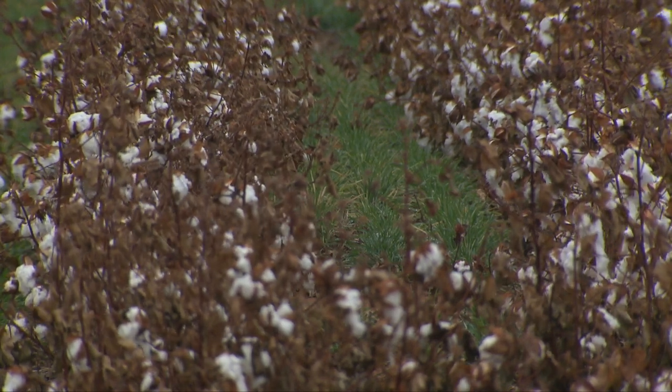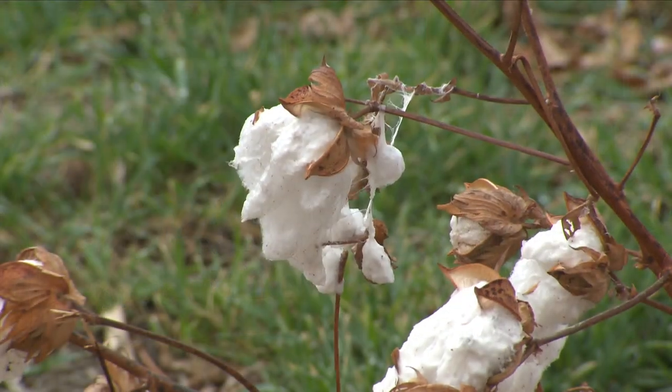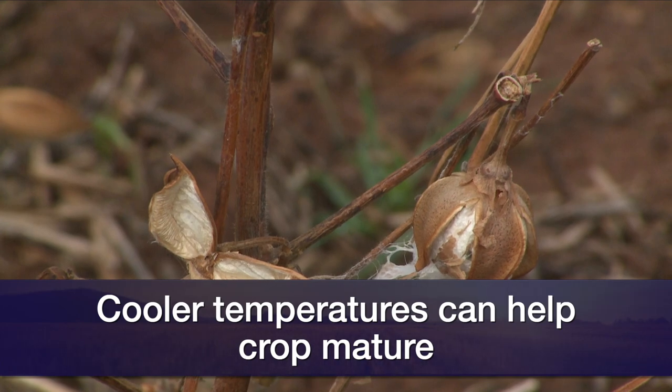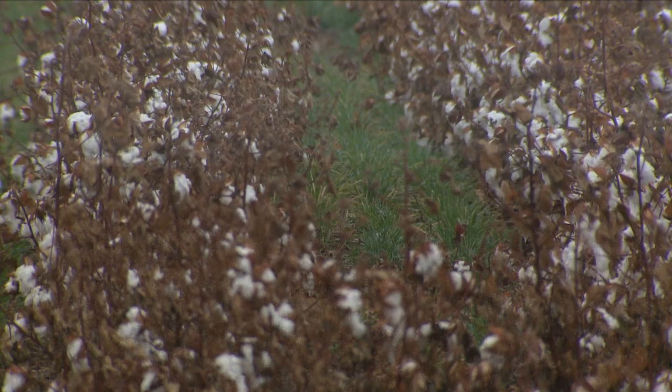There's certainly some dryland cotton out there that has either had an issue with getting leaves off or maybe has yet to see a harvest application. What we see a lot of times with cotton that may be immature and we have difficulty getting leaves to senesce naturally — when we get a cold snap or a cool spell like this, it will kind of kick start that plant's natural processes and start that senescence process on its own. Sometimes a cold weather event, a couple of cool nights in a row, can actually help us because it'll kick the plant into gear and start that natural process when we're talking about immature cotton.